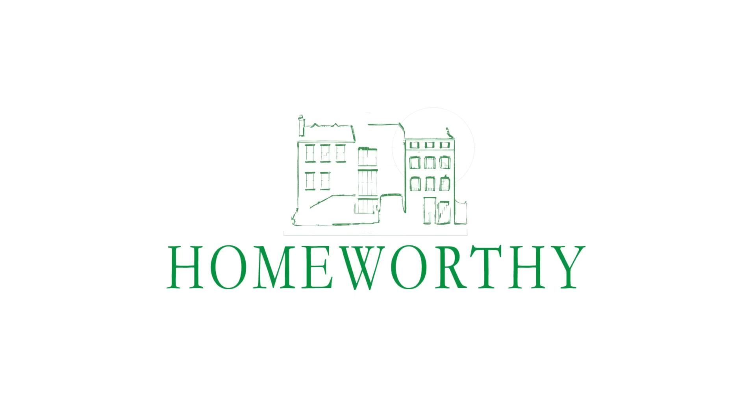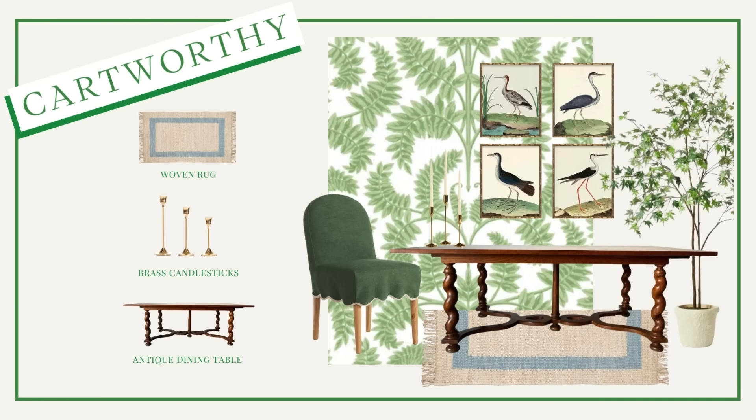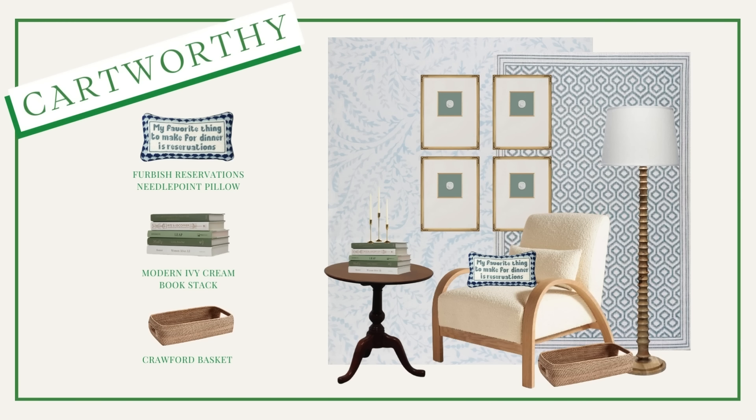You're watching Homeworthy, where we believe every home has a story. To shop items inspired by this and other Homeworthy episodes, be sure to check out the product links below for amazing furniture, accessories, and more.